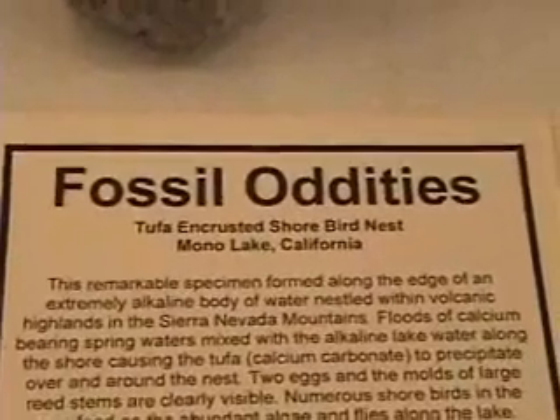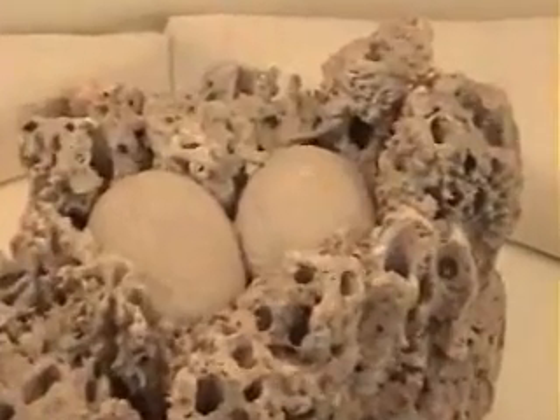Fossil oddities: tufa encrusted shorebird nests. That's amazing — is that for real?